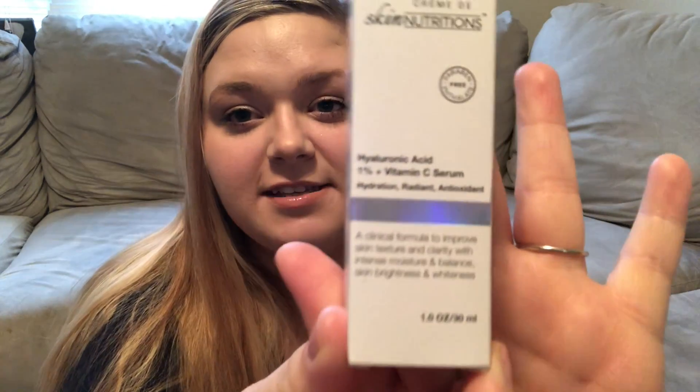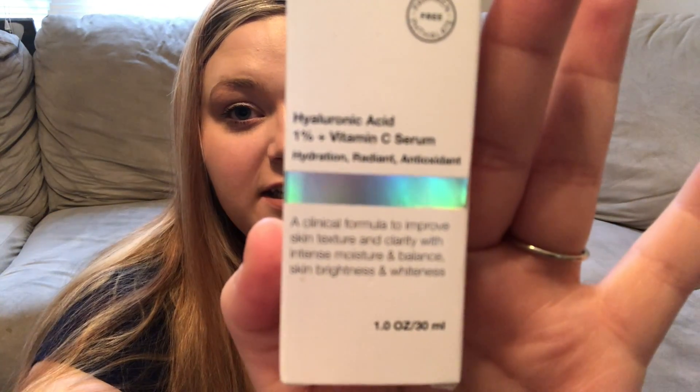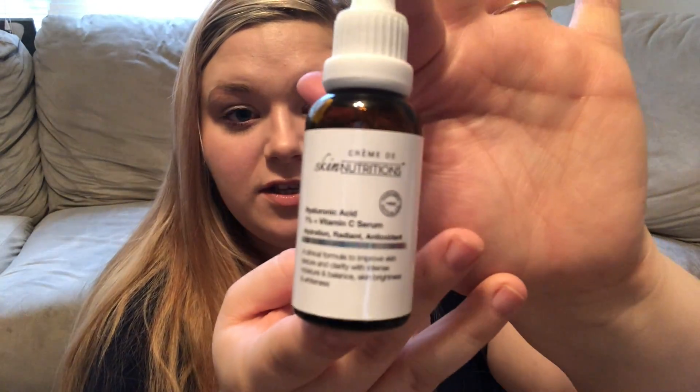Something that has been on my wishlist for a super long time is this Skin Nutrition's Hyaluronic Acid. I've found that hyaluronic acid is super good for my skin — it's in my Neutrogena Hydro Boost that I love and in a couple other moisturizers. This is the key ingredient. I actually picked up three of them: two for me and one for Kira. It's a little dropper serum — hyaluronic acid 1% plus vitamin C serum, for hydration and radiant antioxidant. If you have dry skin and need a good moisturizer, definitely be on the lookout for that.